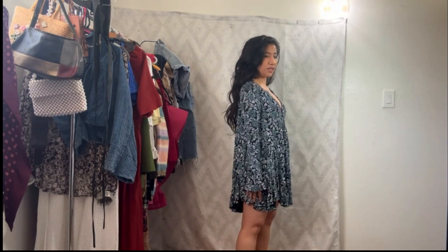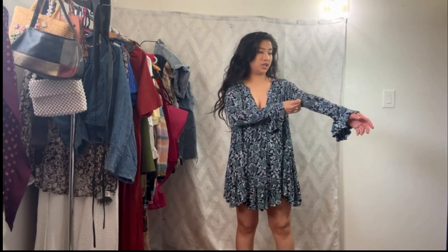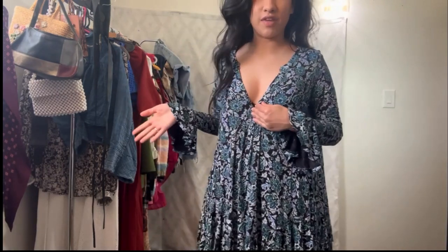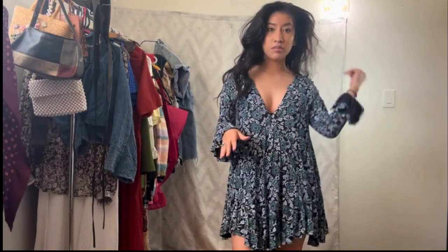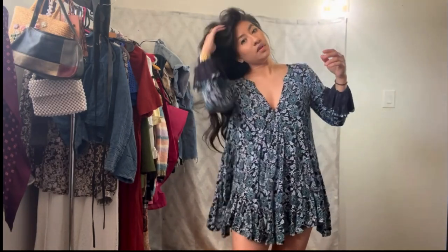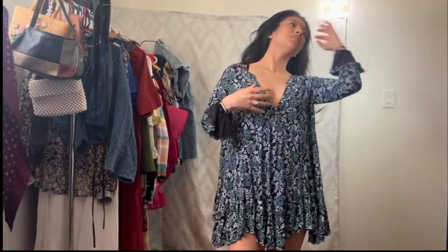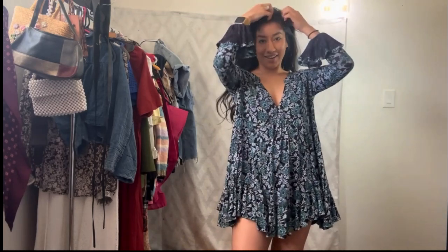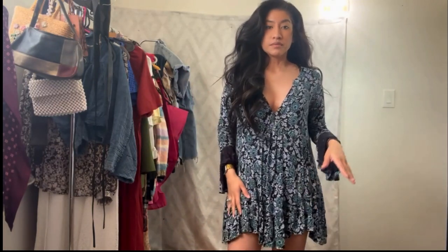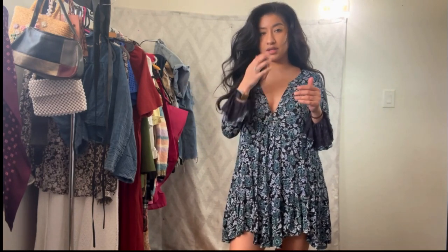I really like this now that I'm just wearing the dress. In the thrift store I was unsure about it because of the stuff I was wearing underneath. The only thing is this serious V-neck — I don't think that's very comfortable for me. The V-neck is very sexy but I wouldn't wear something this low; it's a little too much for me.